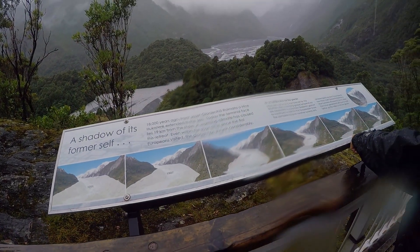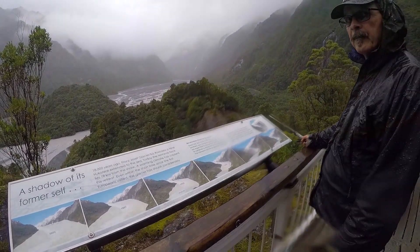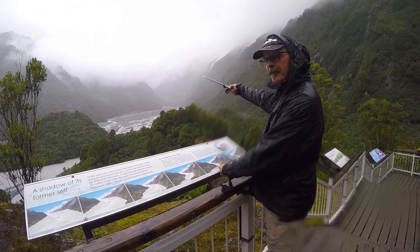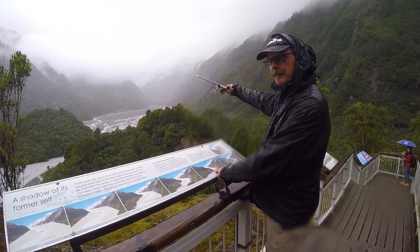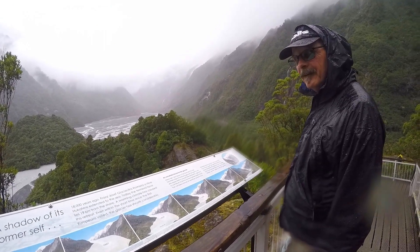We're hanging out at the Friends Joseph Glacier Valley now. So back in 1865, where we're standing right now, the ice would have been about 100 to 150 feet thick. A mountain of ice. And now it's all gone.